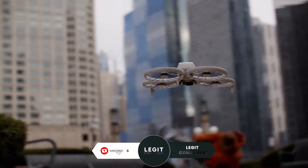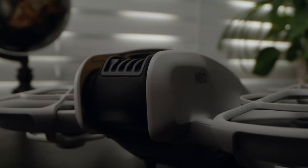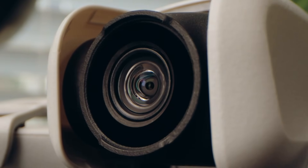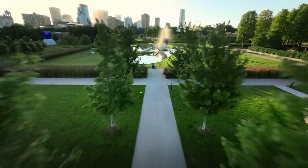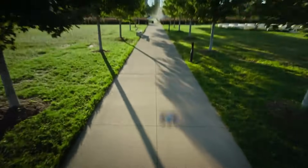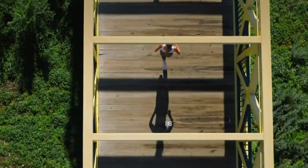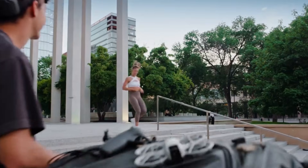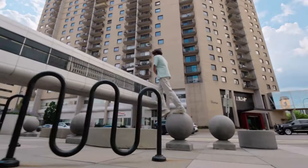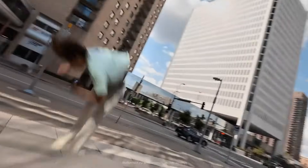Let's get started. The DJI NEO 2, an eagerly anticipated addition to DJI's innovative drone lineup, is rumored to push the boundaries of what compact drones can achieve. As drone technology evolves, the NEO 2 is set to redefine the balance between portability and professional performance. Expected to feature cutting-edge advancements, this lightweight drone will likely cater to hobbyists and professionals alike, offering an enticing mix of affordability and powerful features.